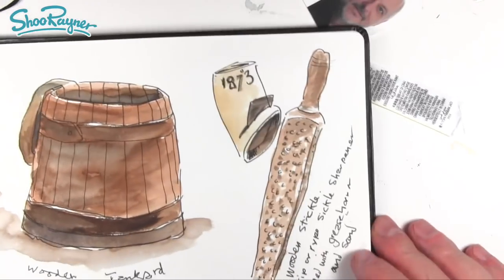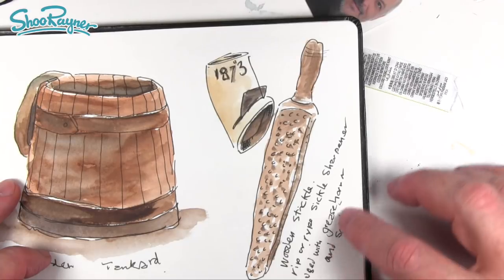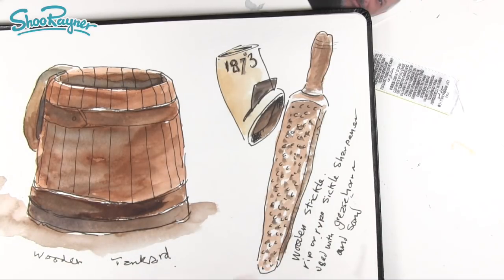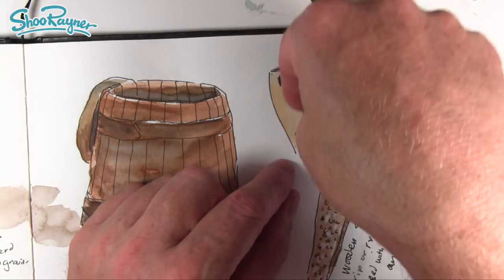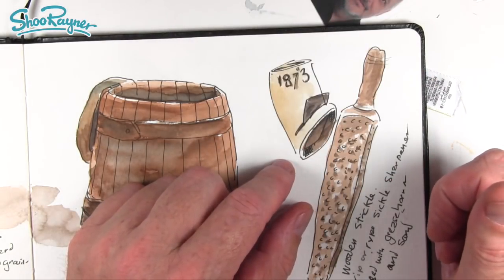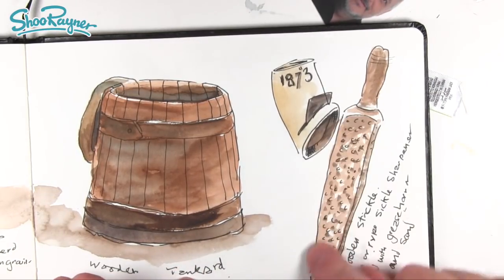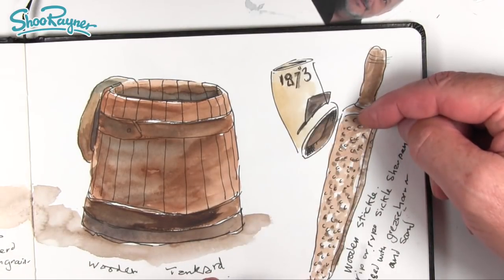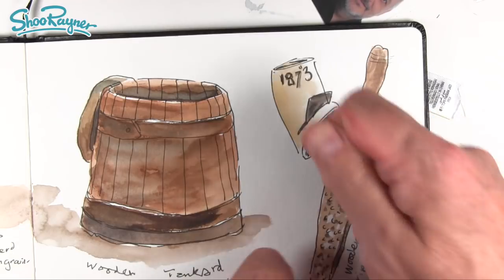One thing that really fascinated me was a thing called a trickle — a ripe sickle sharpener used with a grease horn and sand. It's made out of wood. You'd sharpen your sickle — those curved blades you use for cutting grass and corn — with it. This horn has been hollowed out with a metal blade inside to hold the grease. You pull the blade out, take a scoop of grease, and smear it down the side of the wooden part, which was about 30 centimetres long, with little gouged-out pits in it.